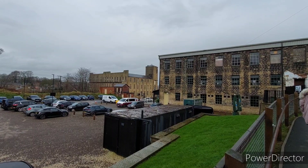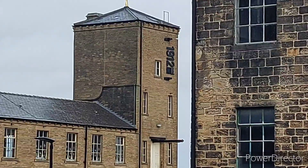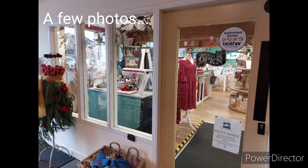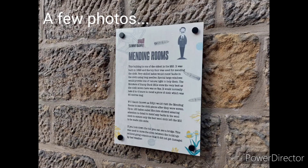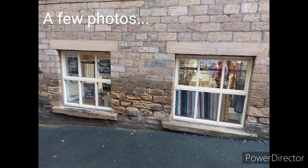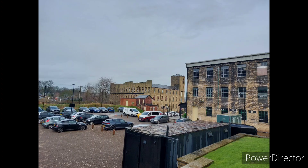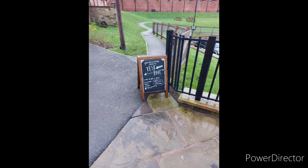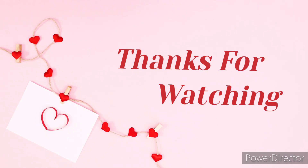It's the building where they film The Great British Sewing Bee, and that's the tower that you can see when they zoom in on it.